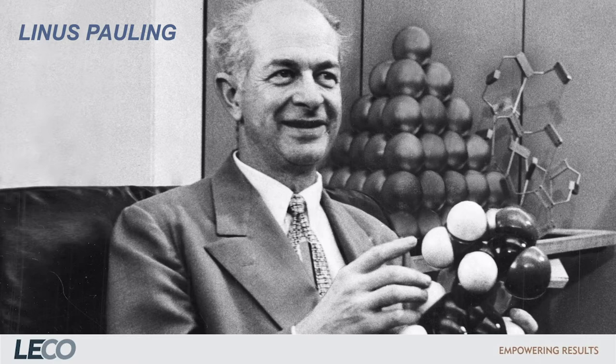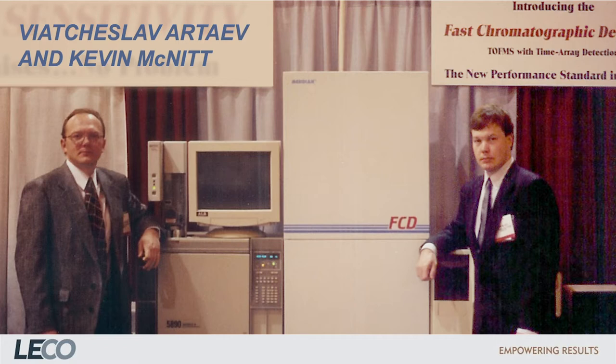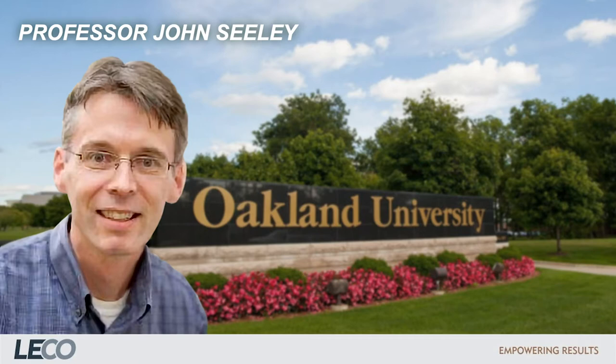It wasn't until 1996 that a GC TOFMS capable of recording all the data was built, and production of the Pegasus began at the LECO factory in Michigan. Even then, the amount of data recorded proved too vast for computers to process in reasonable time — until the year 2000, when the gigabit processor was invented. In the same year, Professor Seeley of Oakland University, Michigan, analyzed chemical mixtures with flow-modulated GCGC FID. Resolving complex data sets with computer power and complex matrices with chromatographic power took a huge leap forward in 2000.